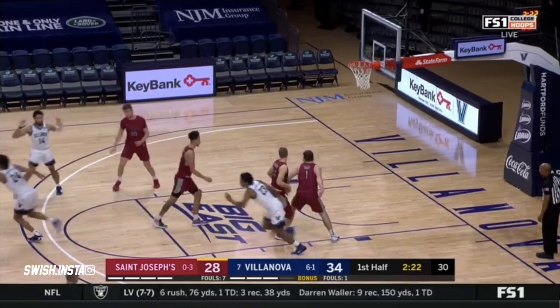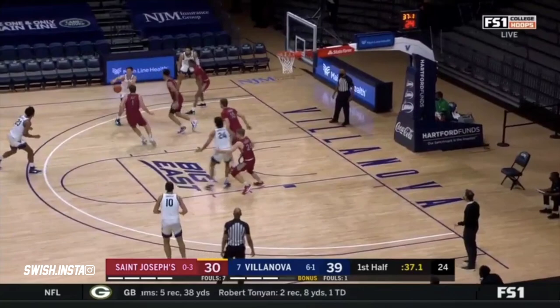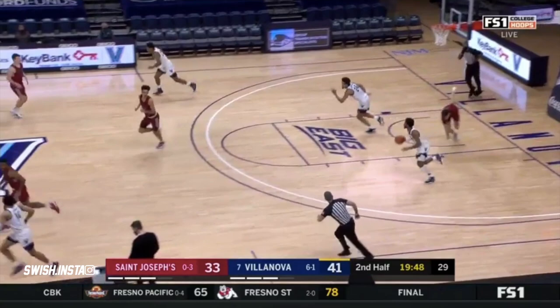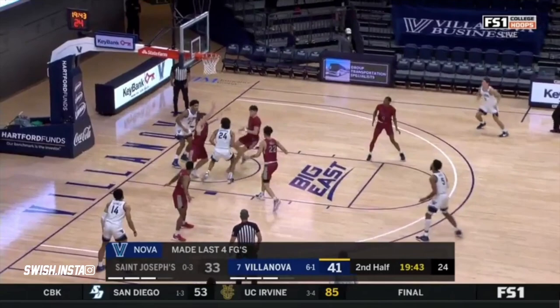He's averaging 9 and a half rebounds a game, up to 15 and a half. Yeah, he's a downhill runner. Samuels to Robinson Earl along the baseline — look at that, just a straight line drive, not settling for a deep contested jumper. They shot very quick in the shot clock early and then they settled in. Good body control by Robinson Earl.